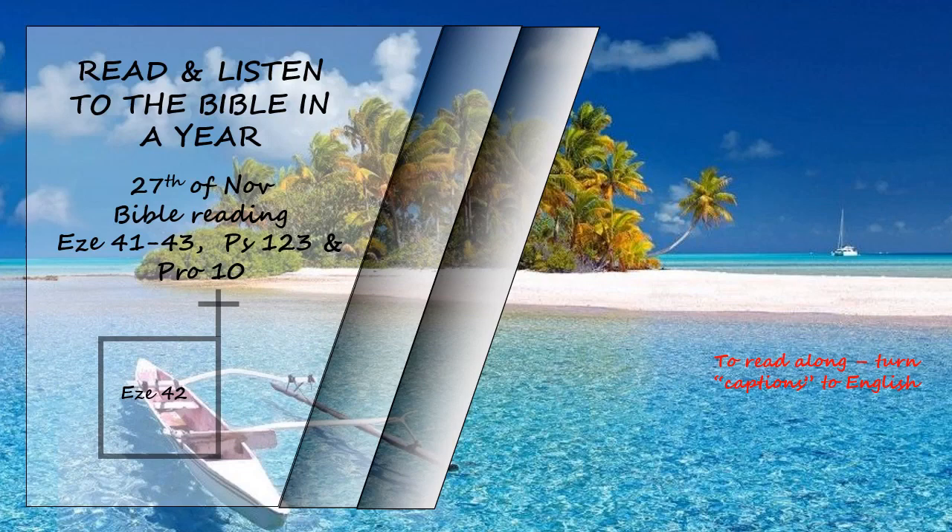Ezekiel chapter 42. Then the man led me northward into the outer court and brought me to the rooms opposite the temple courtyard and opposite the outer wall on the north side. The building whose door faced north was a hundred cubits long and fifty cubits wide, both in the section twenty cubits from the inner court and in the section opposite the pavement of the outer court. Gallery faced gallery at the three levels. In front of the rooms was an inner passageway ten cubits wide and a hundred cubits long, with their doors on the north.